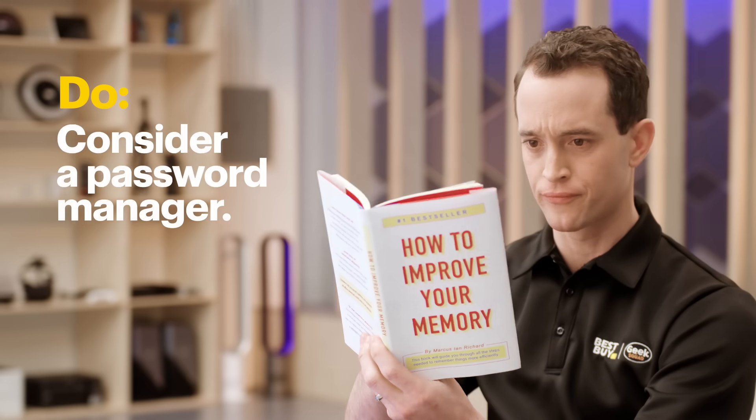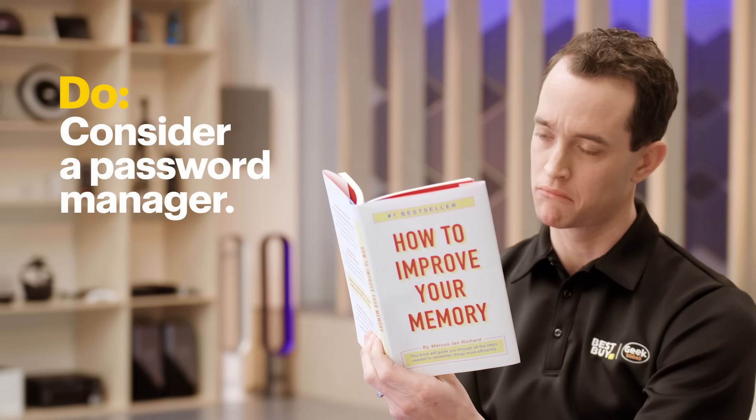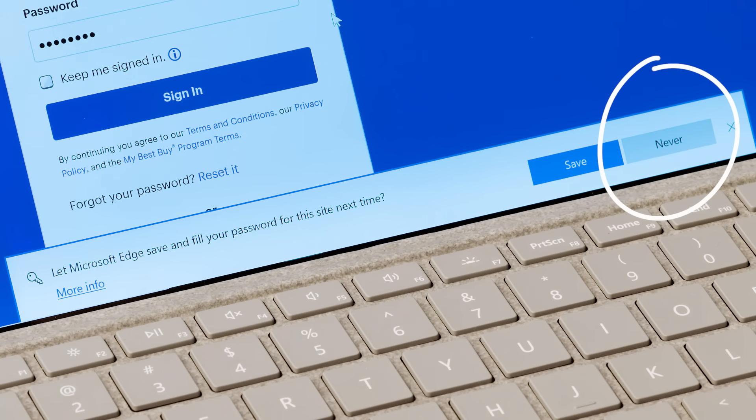If you have trouble remembering your passwords, think about using a password manager app. These apps can store them and even generate complex passwords for you. But we recommend against saving passwords in your web browsers — it's convenient, but if someone accesses your computer, they'd get all your passwords.